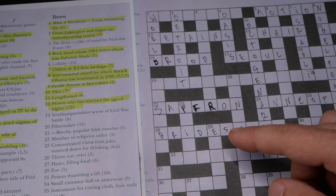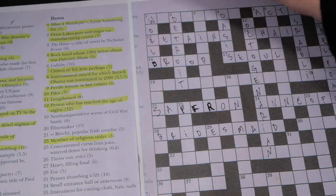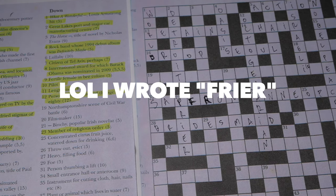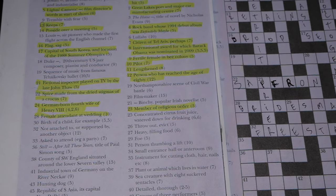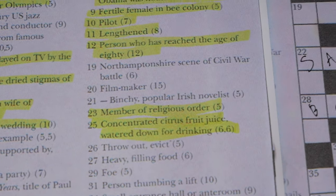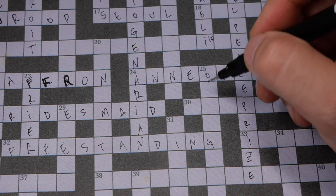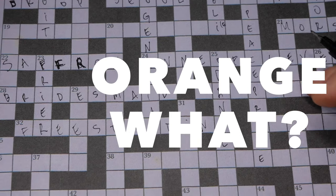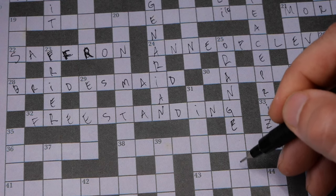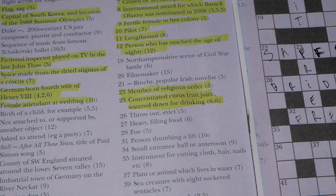Number 23 down: 'member of a religious order' — because I have the F and the I, I think it's friar. Number 25 down: 'concentrated citrus fruit juice for drinking,' two words, six and six letters, starting with O. I'm led to believe it's orange something, but I thought about syrup and that only has five letters. Please leave in the comments what you think this might be.